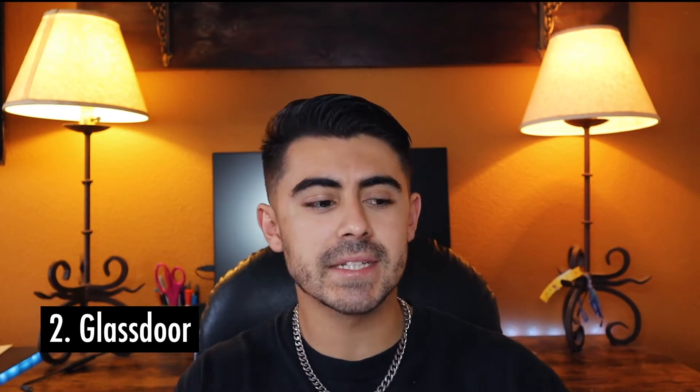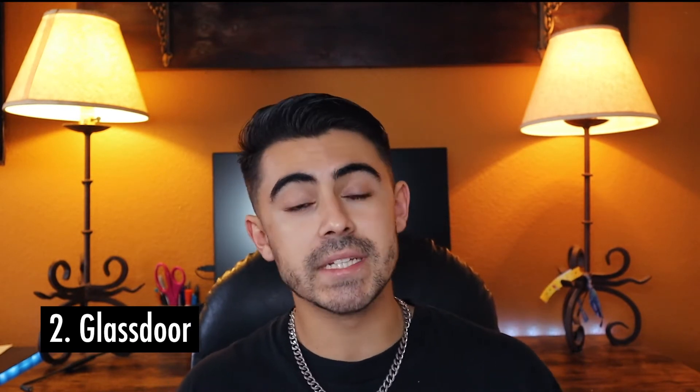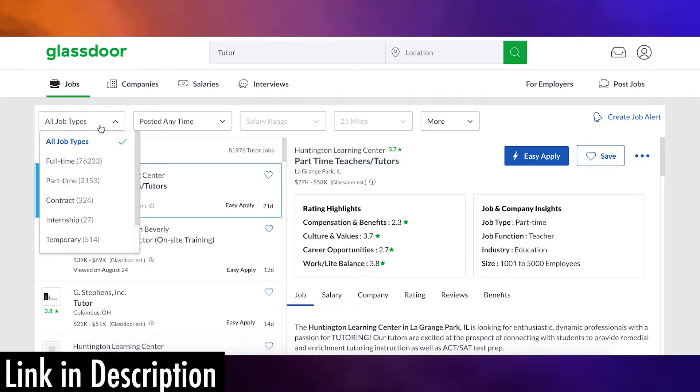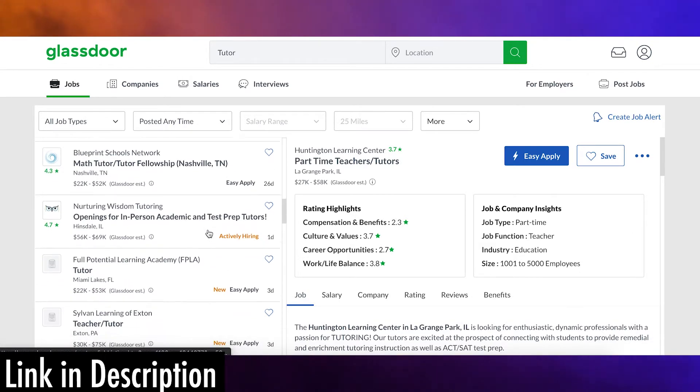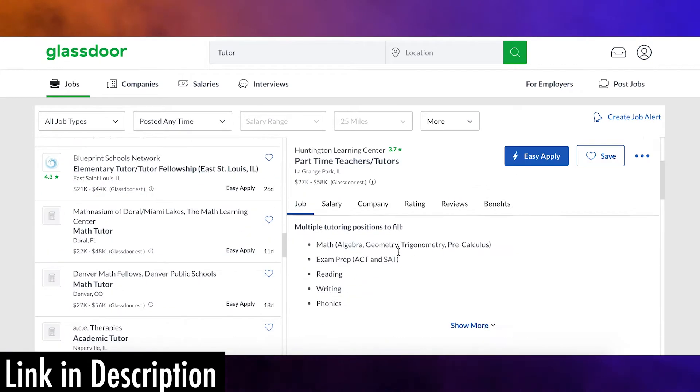The next one I suggest is Glassdoor. It's basically a website that has listings of different tutor jobs with different subjects and gives the pay per hour right next to it. A side note: the benefits of all this are not specific to GenChem — this can be for any class you've taken in the past that you've done well in, such as math classes or other science classes.